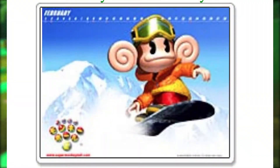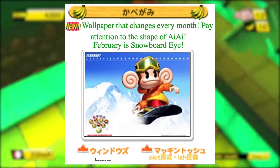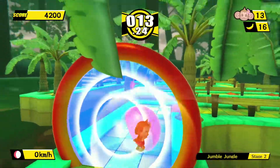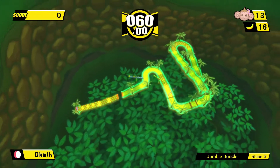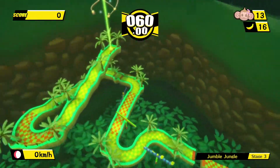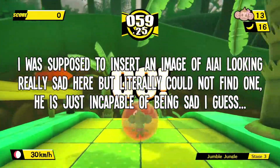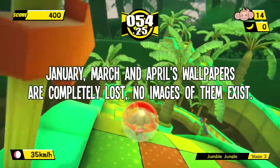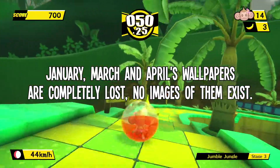Only this low-resolution image advertising the wallpaper exists — the actual wallpaper itself is currently not available anywhere online. Also, February obviously isn't the first month of the year; the January wallpaper is just gone, with no images of it at all online. How will AiAi make his new year's resolution now? The same goes for the couple of months after February — March and April's wallpapers are completely gone, with nothing of their existence remaining online.